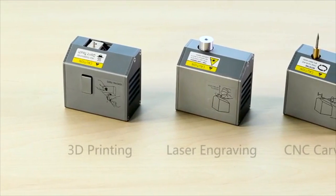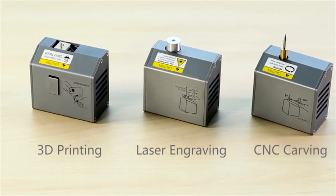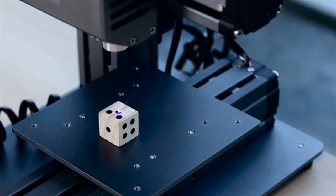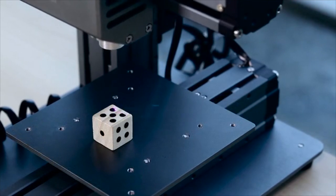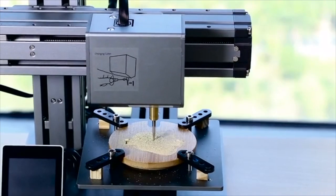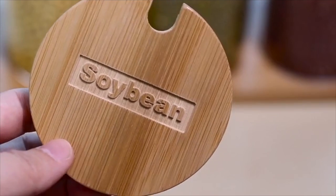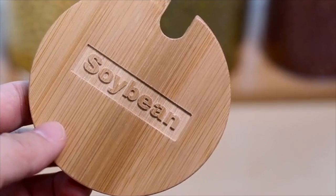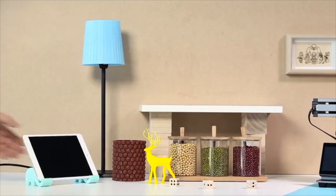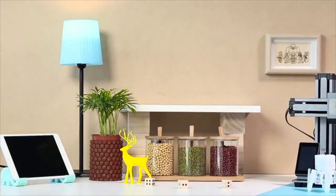Snapmaker also features expanded options of laser engraving and CNC carving. With interchangeable heads, Snapmaker can be easily transformed into a laser engraver that sparks your creativity, and a CNC carving machine that lets your imagination run wild. Snapmaker is versatile, inspiring you to create in more ways. We're very excited about what we've built so far and want to invite you to enjoy the creative life with us.